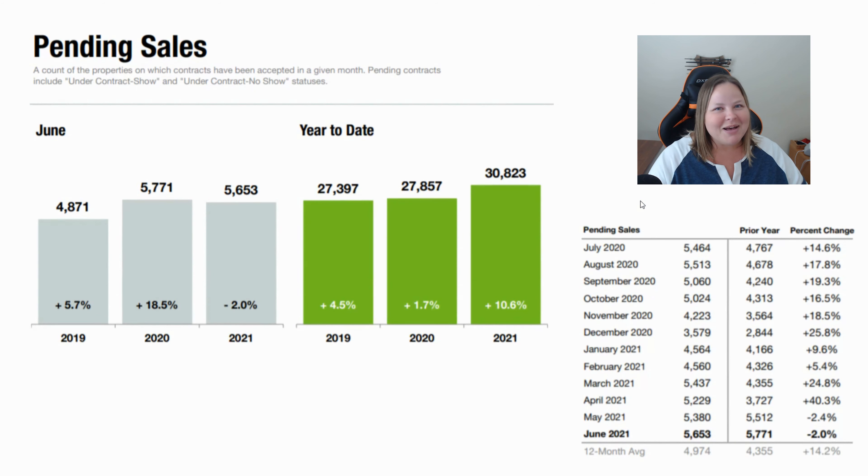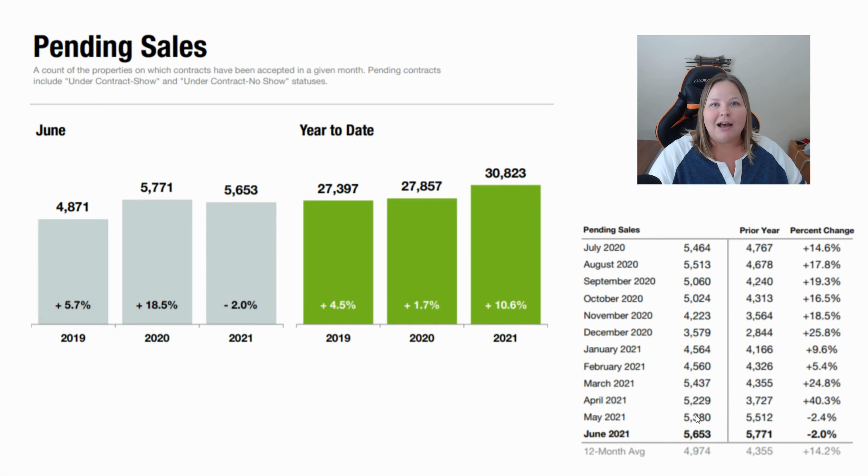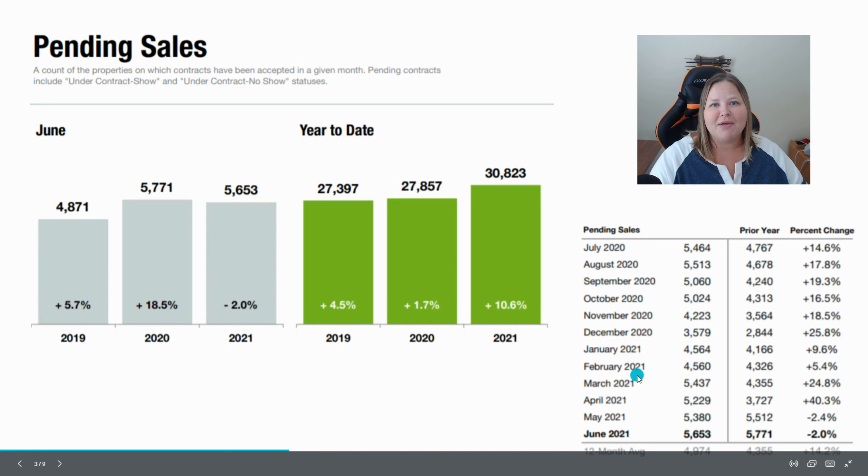The next stat is pending sales — these are the properties that went under contract in the month of June, which was 5,653. That's a decrease of 2% over last year's number. You can see the whole breakdown in the bottom right. The last few months have all been really close numbers, so we're seeing a very steady increase and decrease back and forth just looking month to month.